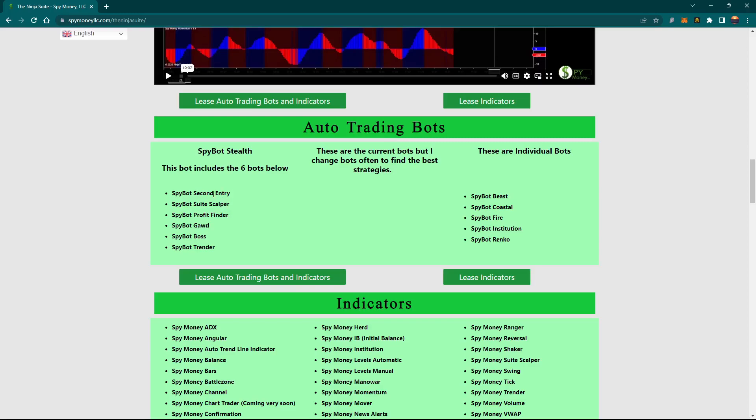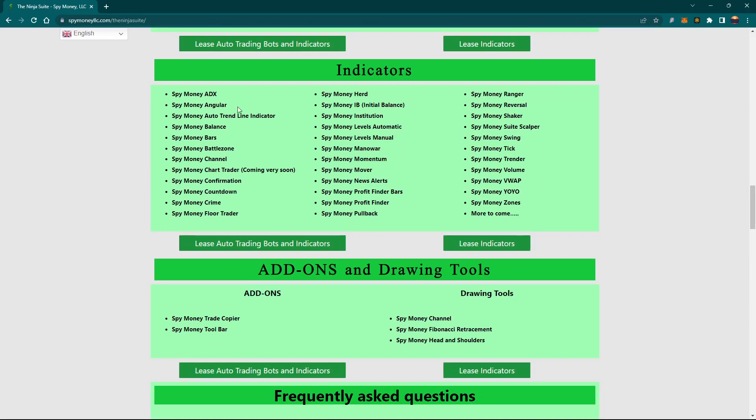I've made all the bots individually now — the bots are no longer under Stealth Bot. I'm going to change this today. We were having a little trouble where updating one would mess up another, so I just got rid of all that and went to individual bots only. It's easier for the user to find, and we try to make things as easy and organized as possible.